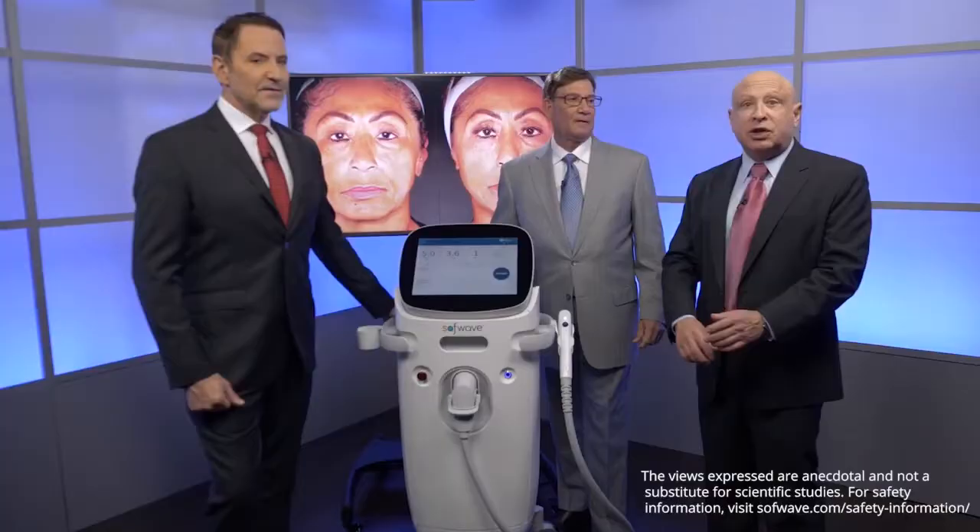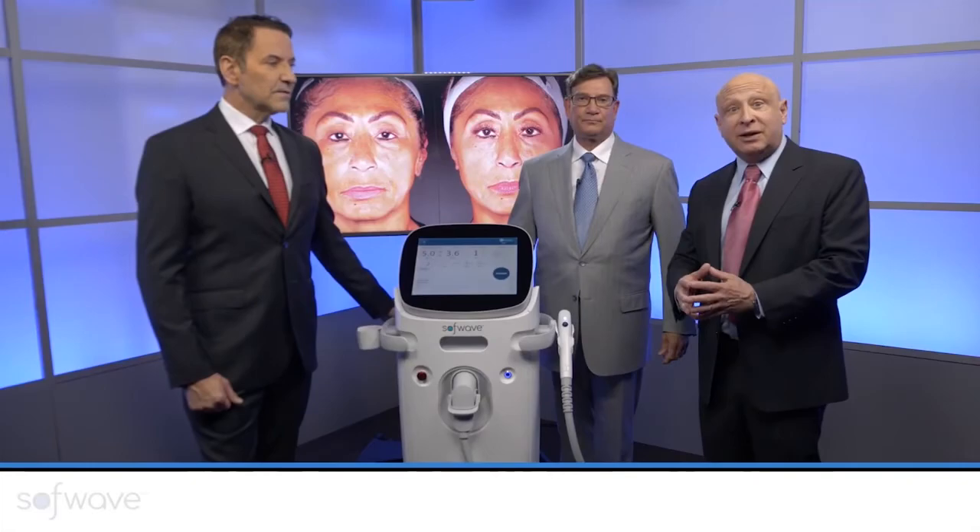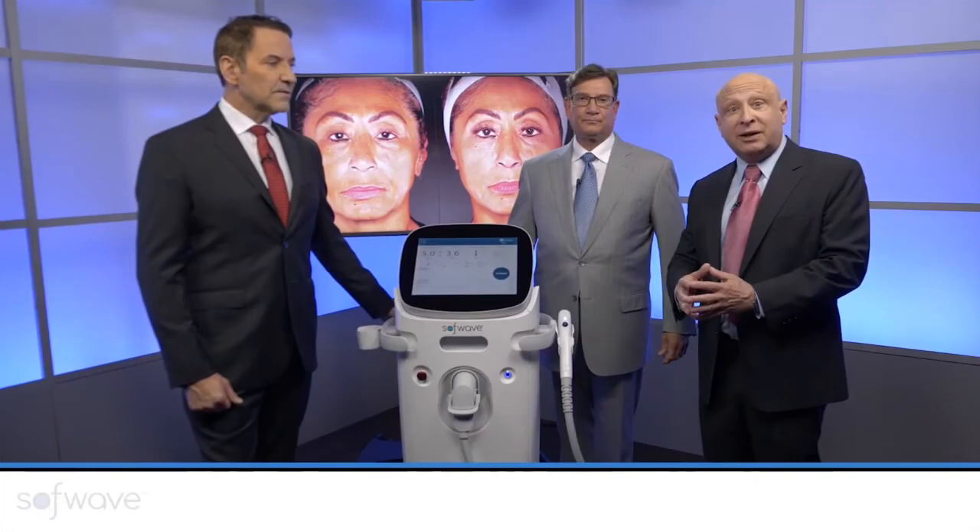The SoftWave device — non-invasive, and as we saw, great results. Any skin types, no bruising, no redness — beautiful. So if someone's interested in getting this procedure, they can go to softwave.com.